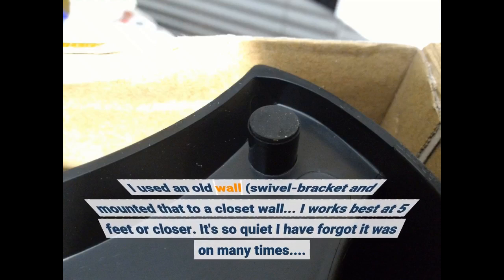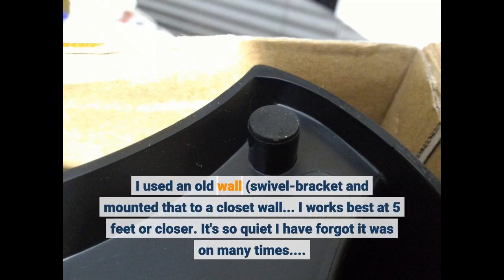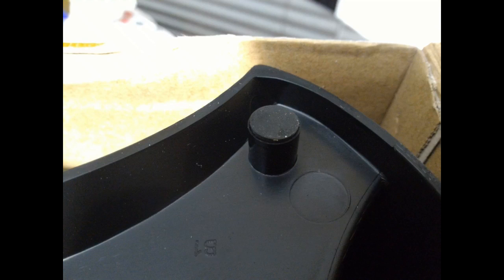I used an old wall swivel bracket and mounted that to a closet wall. It works best at 5 feet or closer. It's so quiet I have forgotten it was on many times. Not bad at all.